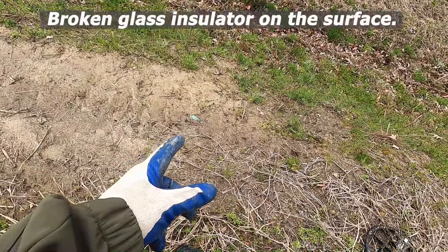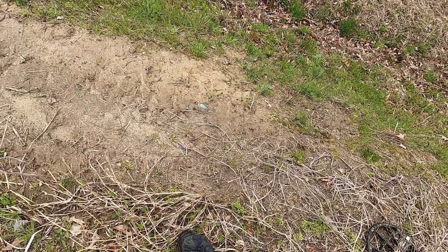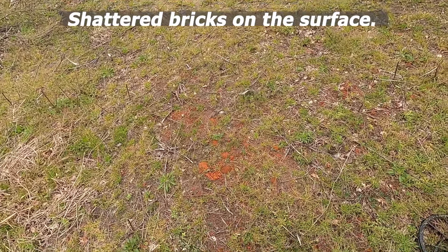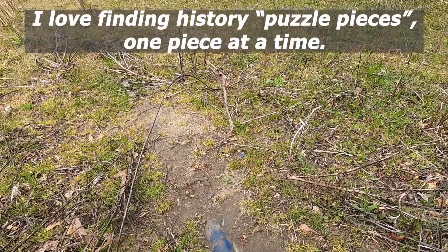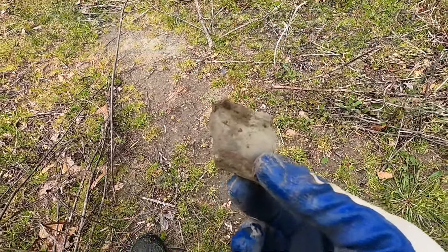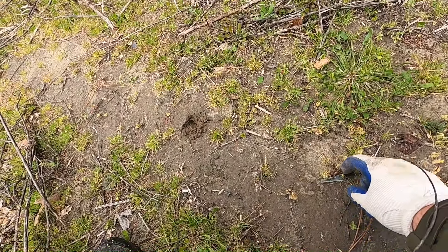A broken insulator sticking out of the bank — it's broken unfortunately, but it just goes to show you the age. We found red brick — part of the structure must be a debris pile. Let's keep looking. I'm seeing broken glass through here, this looks like an old bottle. I'm starting to scan through.